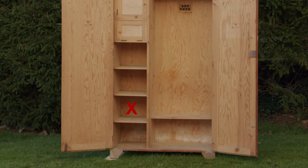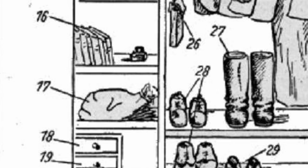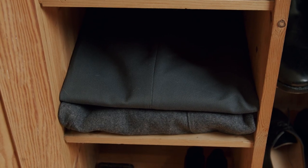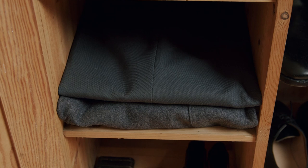A washing bag was to be stored in the compartment below according to the regulations, but in original photos it appears that this compartment was more often used to store either trousers or the sports and training outfits. I chose to use it to store trousers for this demonstration.